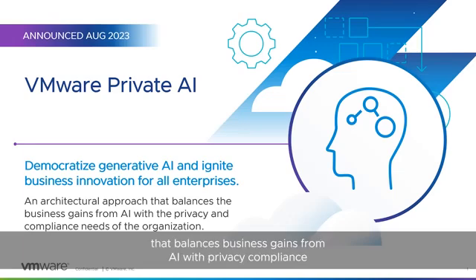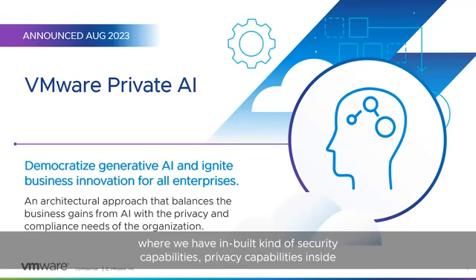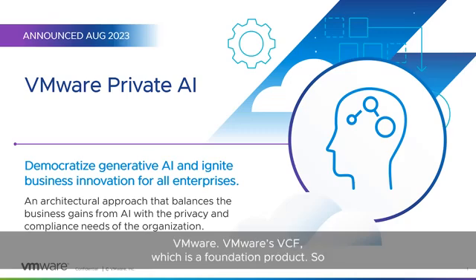VMware's Private AI is an architectural approach that balances business gains from AI with the privacy compliance needs of the organization. We've been in this space for almost three years now, and consistently we've gotten feedback that privacy and control are the biggest blockers for customers — they're very concerned about the privacy of their data, their IP, and access issues. That's why we came up with VMware Private AI, a highly engineered approach with hundreds of engineers who built in security and privacy capabilities inside VMware's VCF, which is the foundation product.